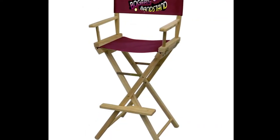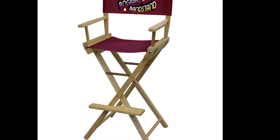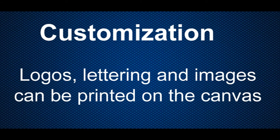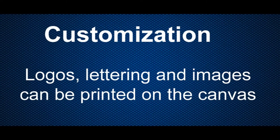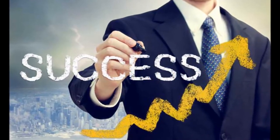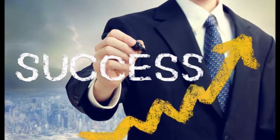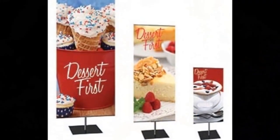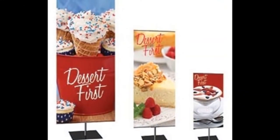Director's chairs are highly customizable. Logos, lettering, and images can be printed on the canvas using a variety of printing methods such as embroidery, silk screening, and heat transfer. You can choose to have these printed in one color all the way to full color printing. The canvas areas can easily be removed and replaced, giving your chair an entirely new look.